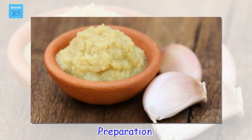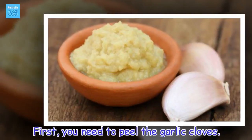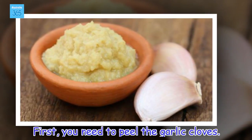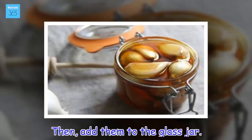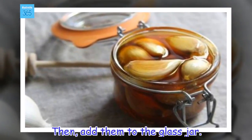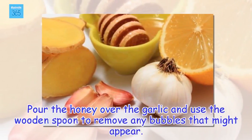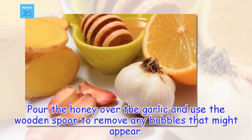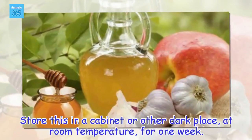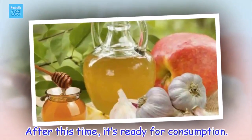Preparation: First, you need to peel the garlic cloves, then add them to the glass jar. Pour the honey over the garlic and use the wooden spoon to remove any bubbles that might appear. Store these in a cabinet or other dark place, at room temperature, for one week. After this time, it's ready for consumption.